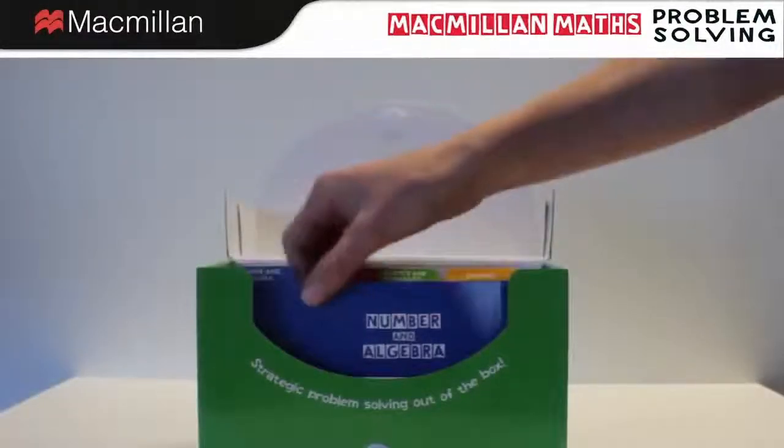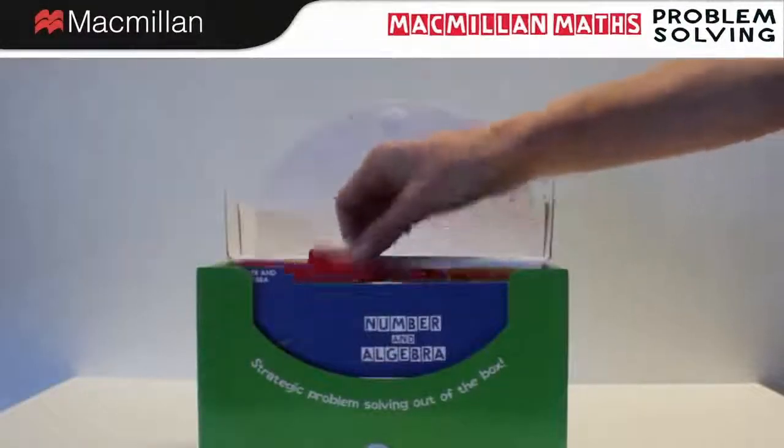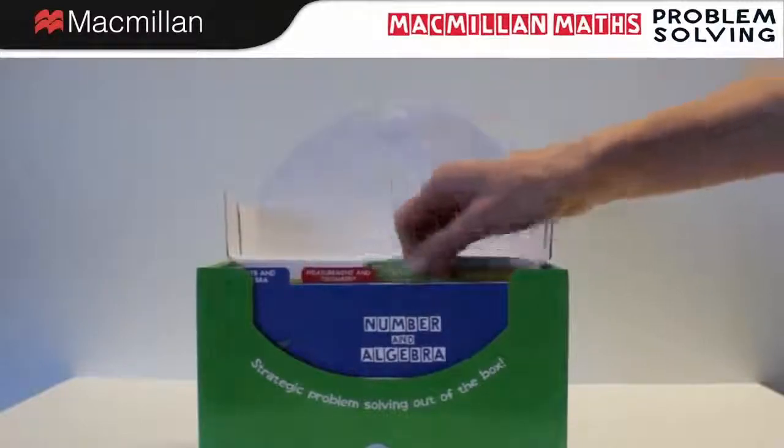The problems are organised into number and algebra, measurement and geometry, and statistics and probability.